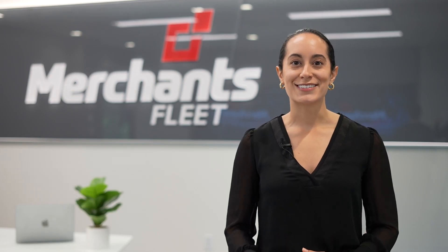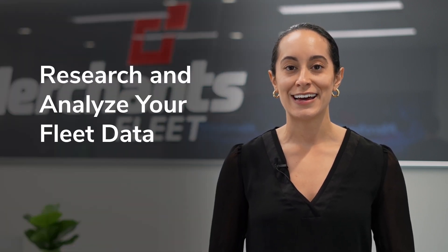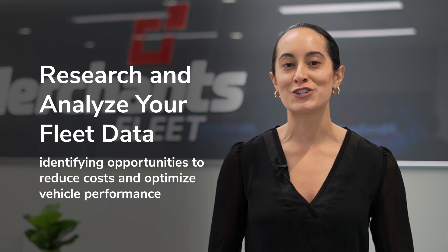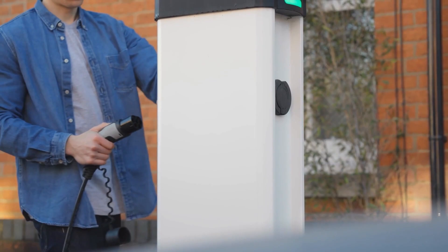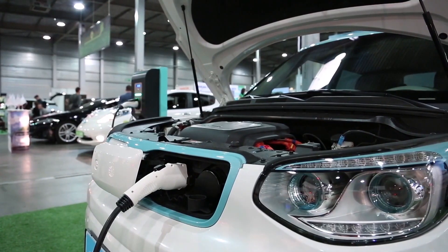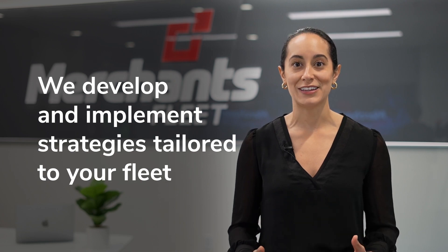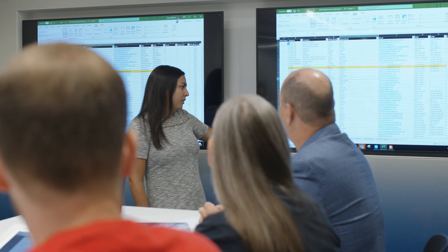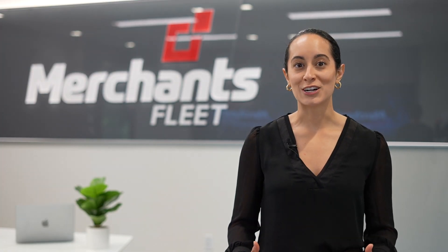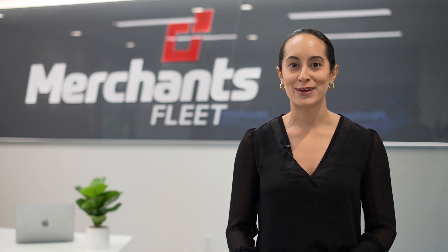Our three-step process ensures a comprehensive approach to fleet management. First, we thoroughly research and analyze your fleet data, identifying opportunities to reduce costs and optimize vehicle performance. If you're considering EVs, we'll assess your specific needs and goals. Next, we develop and implement strategies tailored to your fleet. Our consultants provide the tools and insights necessary to monitor and manage costs and trends effectively. With fleet scorecards and industry knowledge, we deliver actionable information and recommendations for improvement.